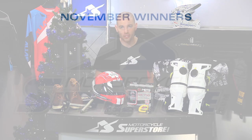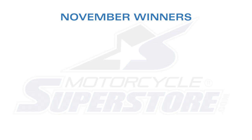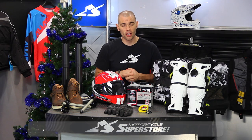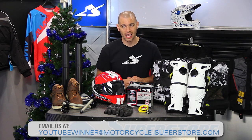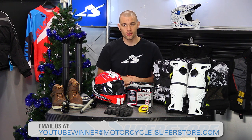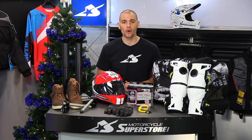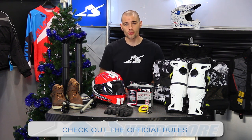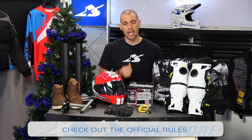Before we do that, the winners from November's subscribe and win giveaway. For the two gift cards, that's going to be Jody Cleland and Ryan Bross — congratulations. Our grand prize, which was an Atlas original neck brace, that's going to Len Kutro. You guys have 30 days to send me an email at youtubewinner@Motorcycle-Superstore.com. Let us know you've seen it and we'll ship those products to you. Remember, we're going to reveal the new giveaway items at the end of the show.